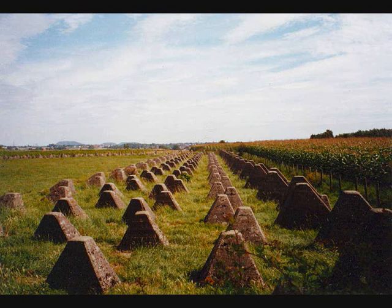The Dragon's Teeth, or Drachenzähne in German, are square pyramidal fortifications of reinforced concrete first used during the Second World War to impede the movements of tanks and mechanized infantry.